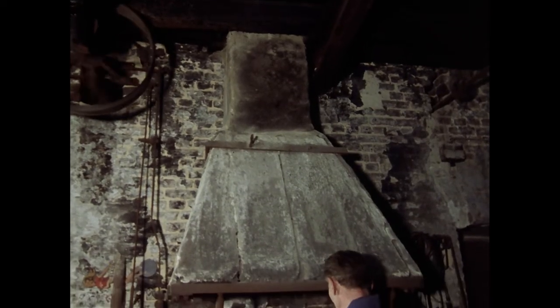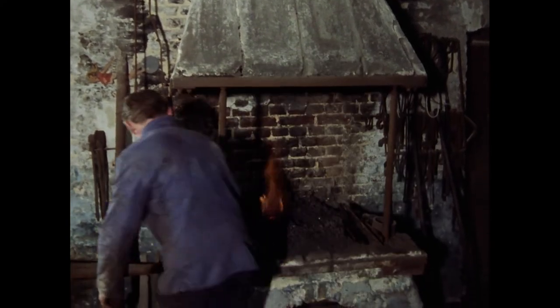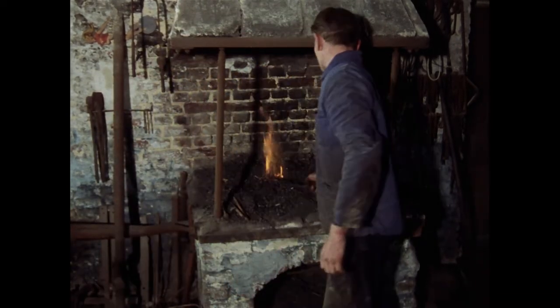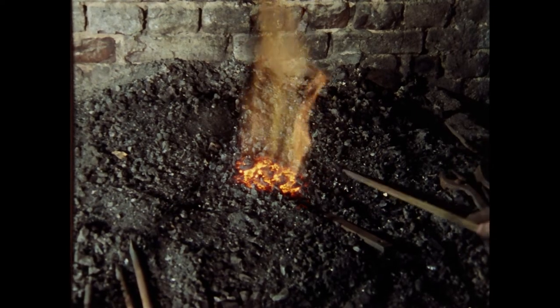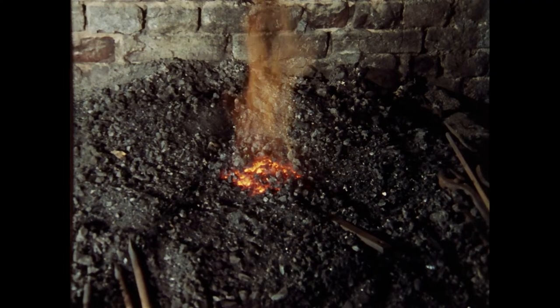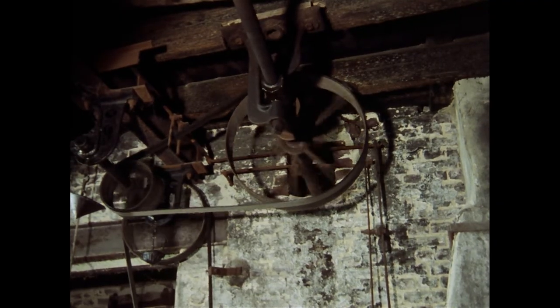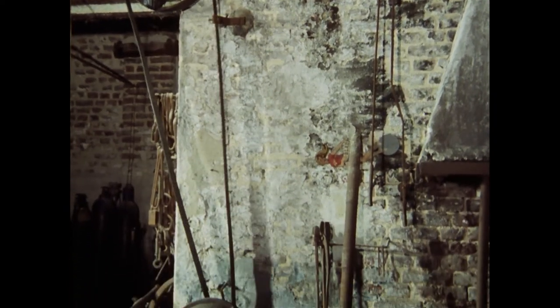Neben einer Schmiede unterhielten frühere Textilfabriken häufig auch eine Schreinerei. In diesen Werkstätten wurden in der Frühzeit der Industrialisierung sogar neue Maschinen nach den Vorstellungen der Fabrikbetreiber konstruiert und weiterentwickelt. Über Transmissionsriemen wird das Gebläse für die Esse sowie andere Werkmaschinen der Schmiede angetrieben.